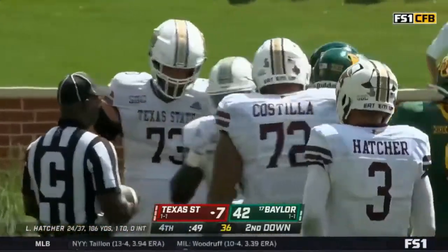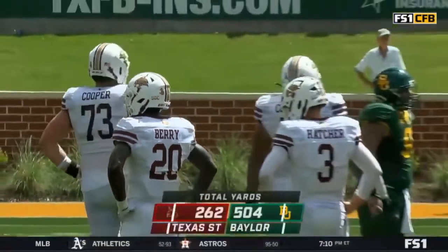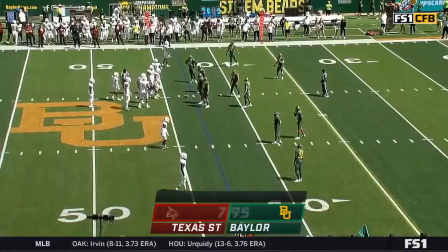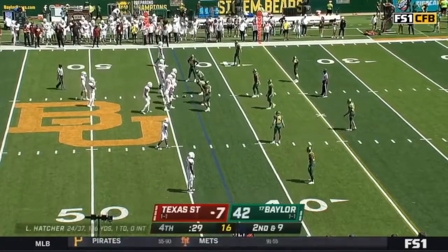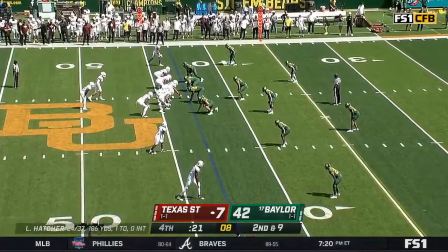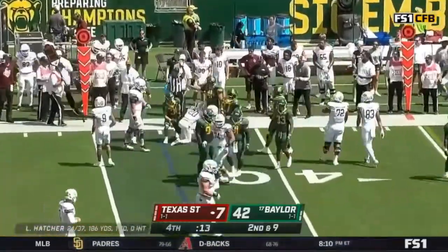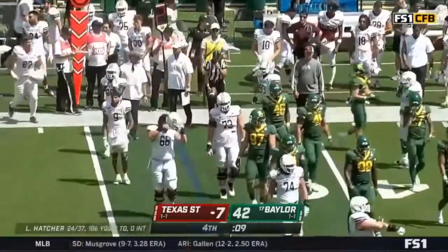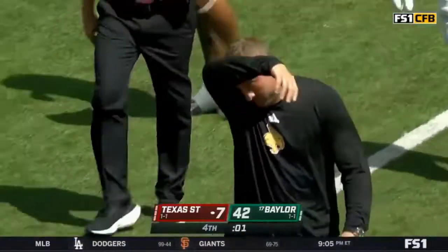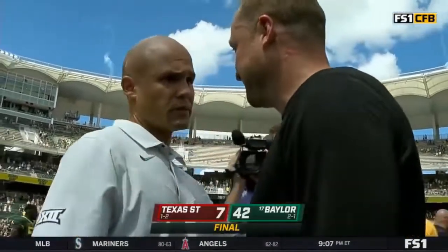We've gone under a minute to play — 45 seconds remaining in our game and counting. Texas State can try to just get some positivity, maybe some points until the end of the game, and just try to move the football against this Baylor defense. Texas State's next game is against Houston Baptist next week. Baylor's next game is on the road — Big 12 conference game in Ames, Iowa against Iowa State. Dave Aranda's team has picked themselves up off the mat after losing a week ago against BYU, and they come back home in front of some friendly faces and pick up a win for the second straight year against Texas State. There's your final score: 42.